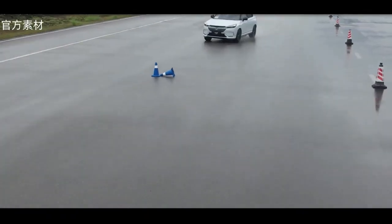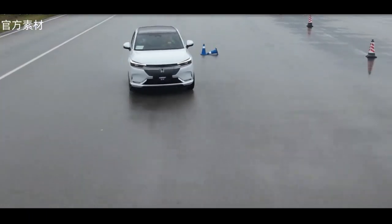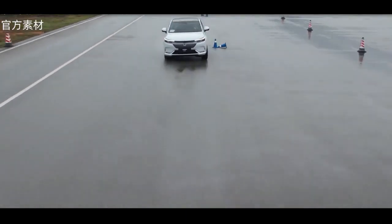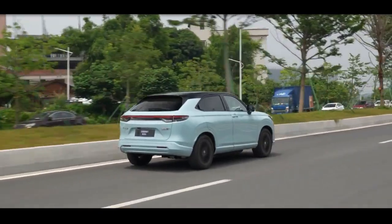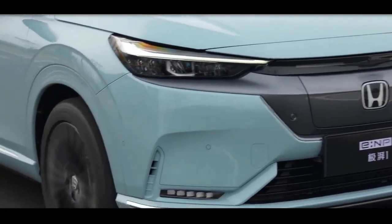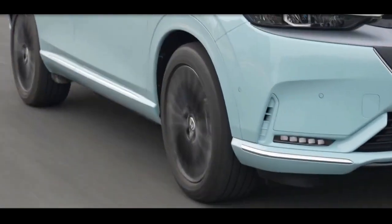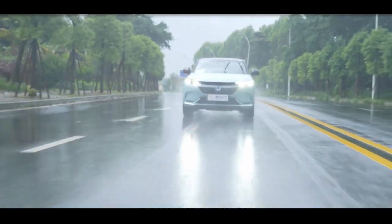The Honda E-NP1 powertrain comes in two versions, each with one electric motor. Version 1 produces 134kW and 310Nm, with a 53.6kWh battery and a 420km range. Version 2 produces 150kW and 310Nm, with a 68.8kWh battery and a 510km range.